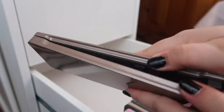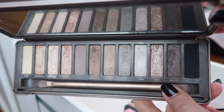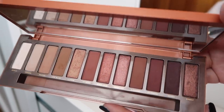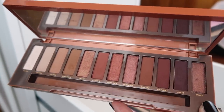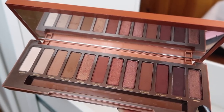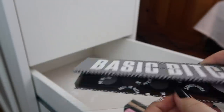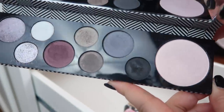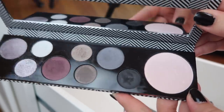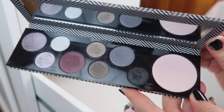Next I have some Urban Decay palettes. I have the Naked 2, which is one of the first ever high-end palettes I ever bought — I really liked this palette. I have the Naked Heat palette — it's very pretty but you get similar looks out of it, so it's more of a companion palette rather than an all-in-one. Next I have the MAC Basic B palette — it's kind of basic. I love this highlighter and this maroon shade, but since it's so smoky I don't find myself reaching for it.